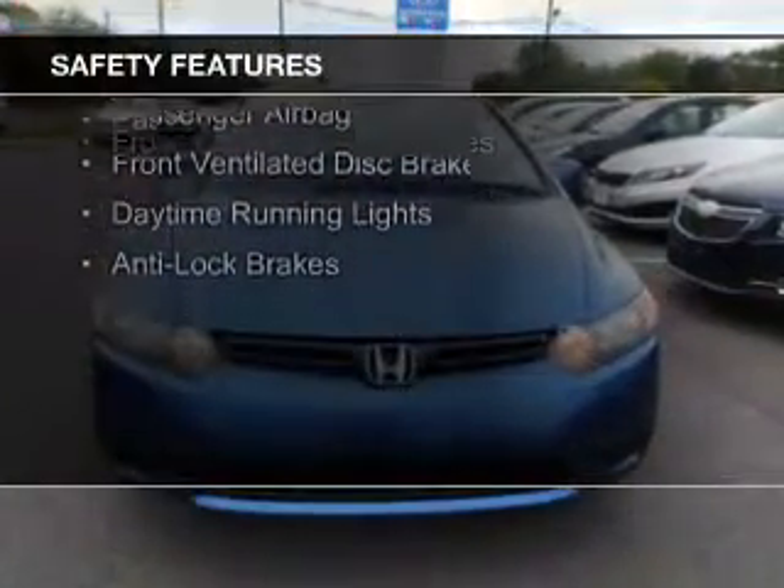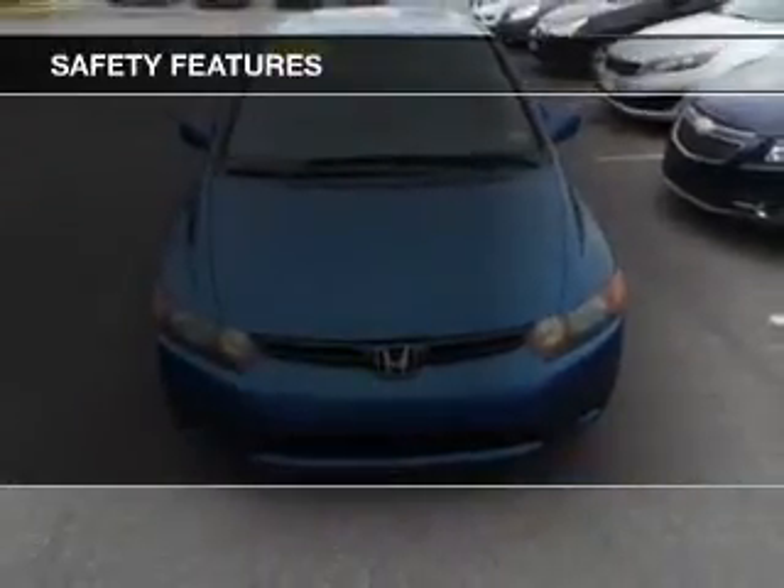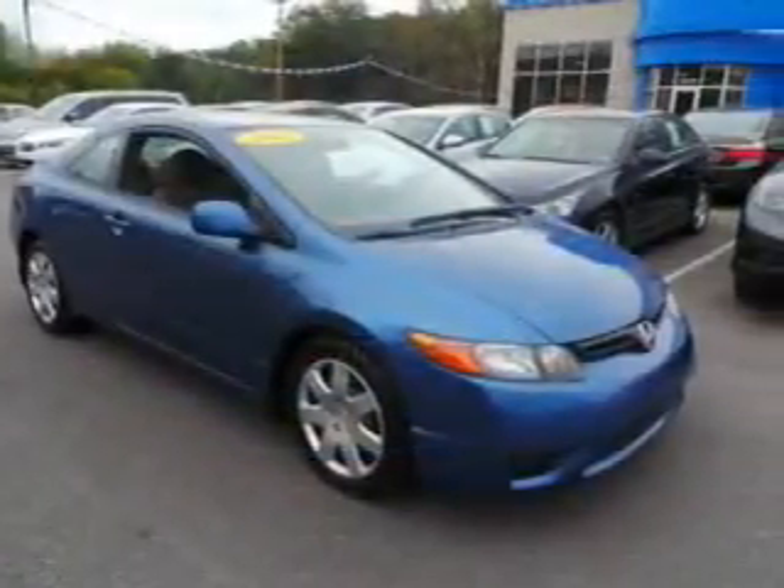Curtain head airbags, side airbags, independent suspension, a passenger airbag, front ventilated disc brakes, daytime running lights, and anti-lock brakes.